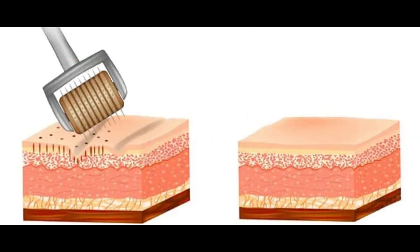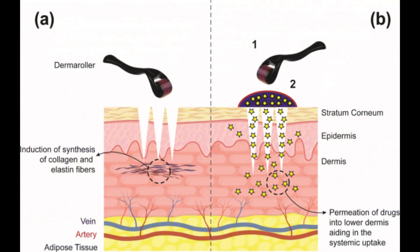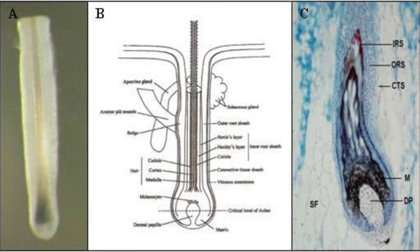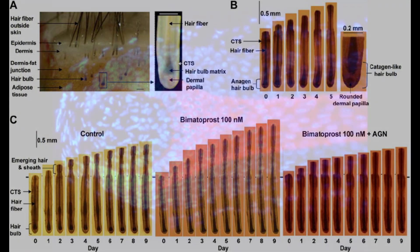On the other hand, the Dermaroller, true to its name, works by rolling across the skin, leading the needles to enter and exit the skin at an angle, thereby possibly creating more tearing and trauma. This leads to the primary concern regarding Dermarolling on the scalp: the potential for hair follicle damage.